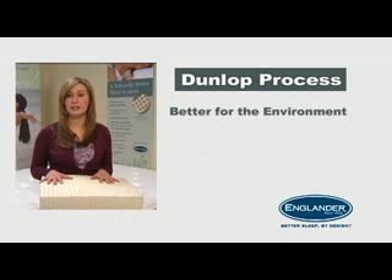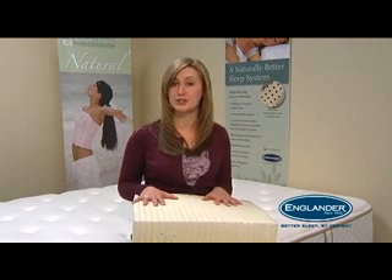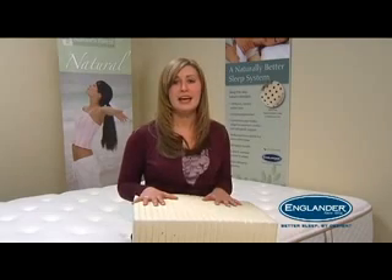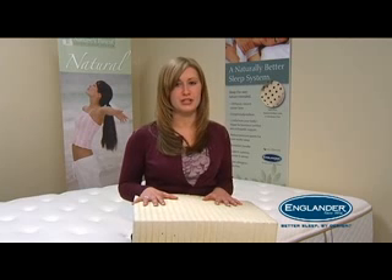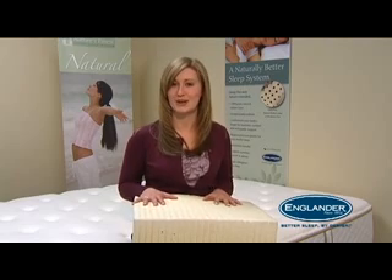The other main reason Englander uses the Dunlop process is because it's better for the environment. A production process with fewer steps uses less energy and generates less waste. The latex is naturally derived from sustainable rubber trees, and any runoff water generated by the Dunlop process is treated and cleaned before being returned to the ecosystem. It's steps like these that help protect our fragile planet. Englander's Nature's Finest pure natural latex mattresses using the Dunlop process — better for you and better for the environment. That's it for today from Englander. Keep the questions coming and see you next time.